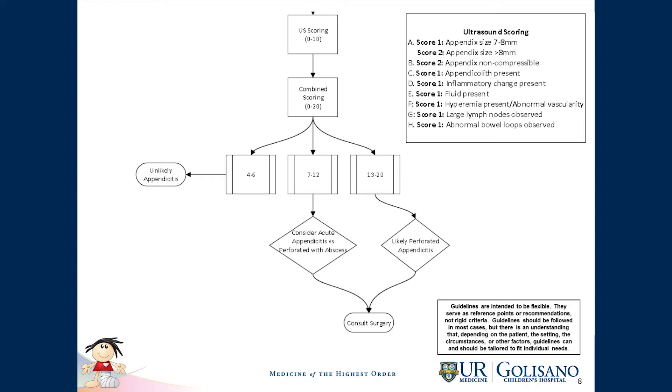In females over 11 years old, we also require both ovaries to be visualized. On the right side, you can see the scoring criteria for the PAS score. This is the lower half of the pathway, which shows the ultrasound scoring on the left side. The pathway continues after scoring the ultrasound — that score is added to the PAS score — giving a total score, which is then divided based on the retrospective study of the likelihood of having appendicitis.